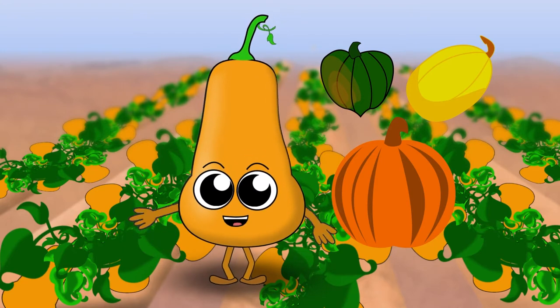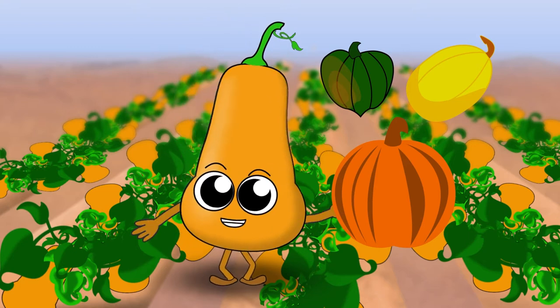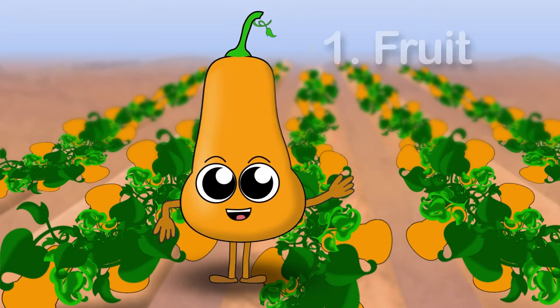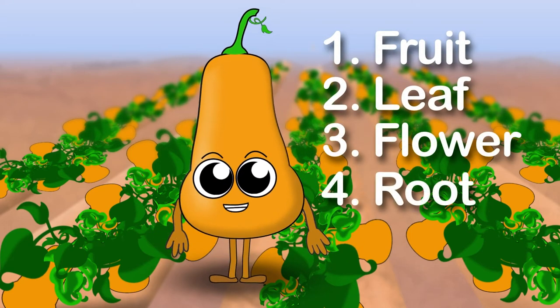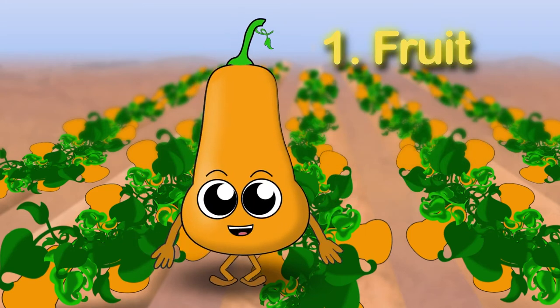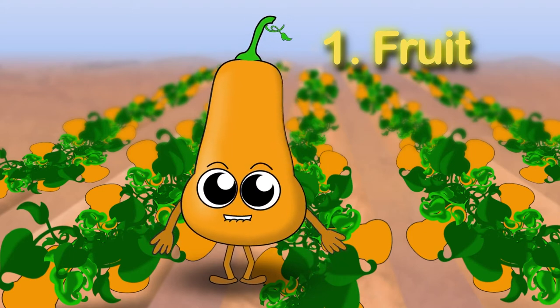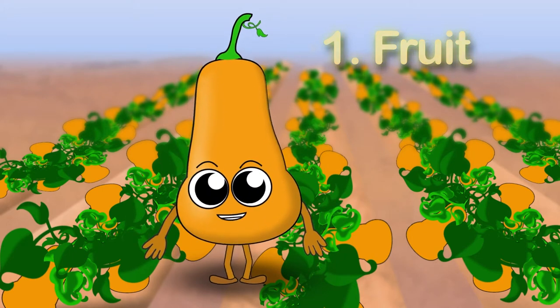For example, we have a bunch of nutrients that keep your heart healthy and fight against diseases like diabetes and cancer. Can you guess what part of the plant we are? The fruit, leaf, flower, or root? If you guessed fruit, you're right. That's because we're the part of the plant that's filled with seeds, which make a really yummy snack if roasted and tossed with a little salt and other seasonings.